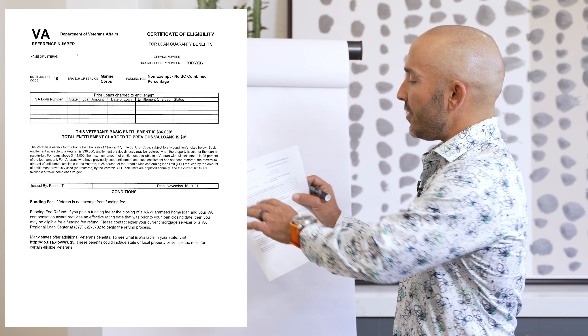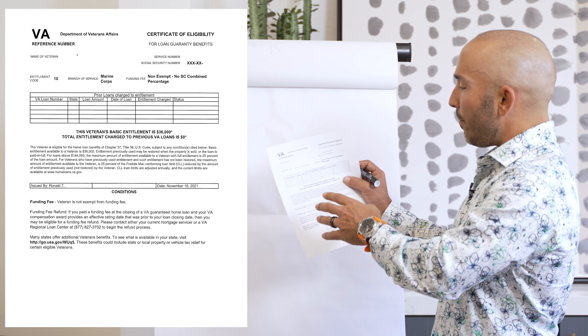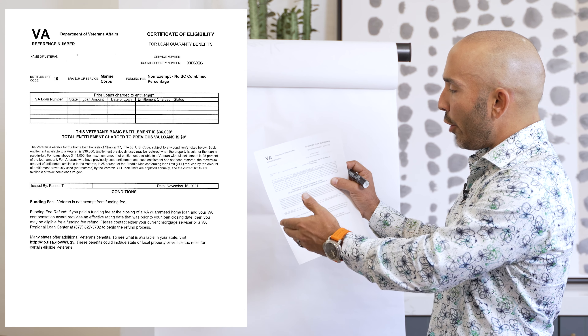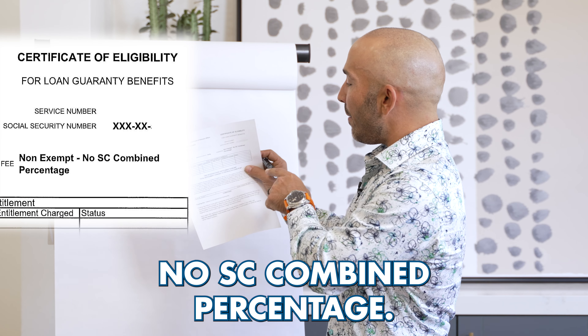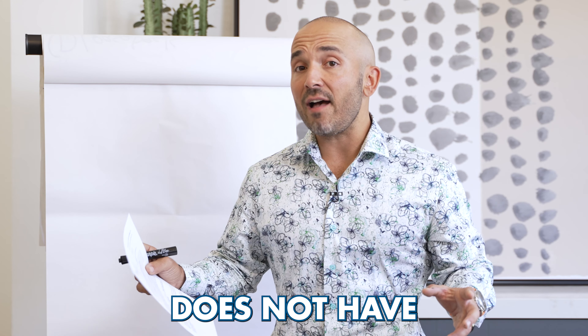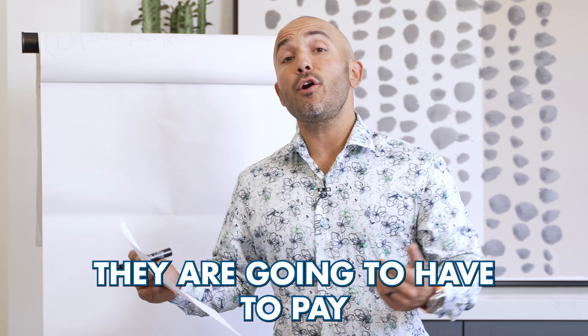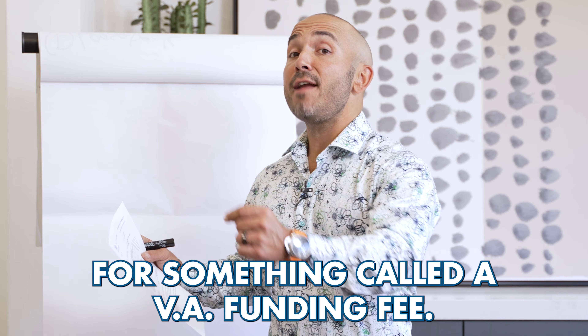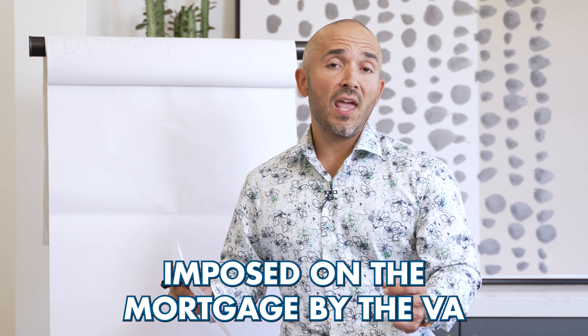A couple of things I want to bring your attention to here. This is an actual Certificate of Eligibility that we've redacted. You've got the name of the veteran, the service number, the social, the entitlement code, and the branch of service — here it says Army. You can see that it says non-exempt funding fee or no SC combined percentage. It means that this particular veteran does not have a VA service-connected disability, and because they don't, they are going to have to pay something called a VA funding fee. That VA funding fee is a cost imposed on the mortgage by the VA to cover the risk associated with the loan.